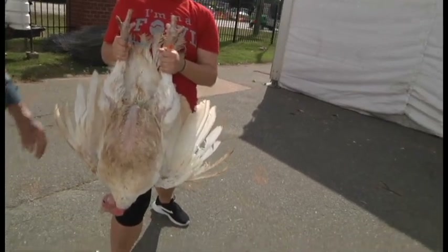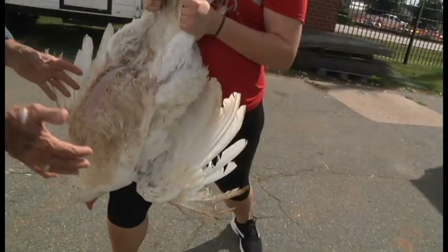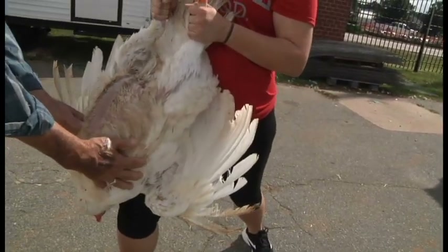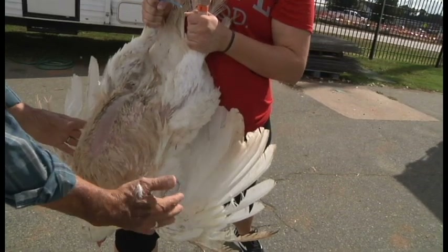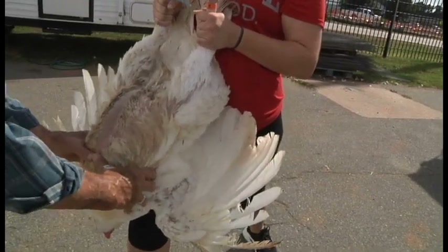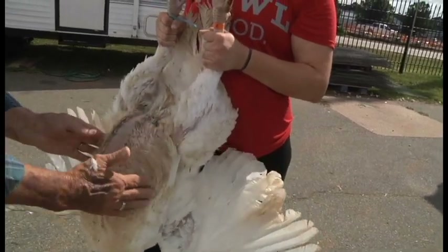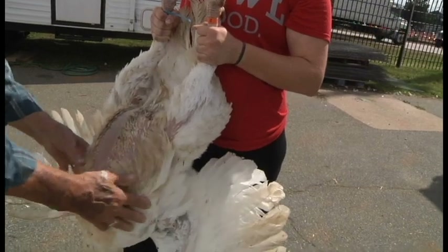She puts her knee in the back so the breast firms up, and because the breast is the most expensive part of the bird from a meat standpoint, we put about half of the emphasis on the breast. I check them to see how wide they are and I'd like that width to carry back. This one tapers just a little bit, but it's still a good turkey.